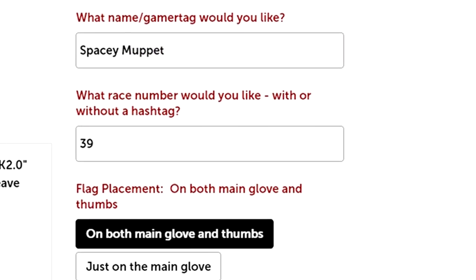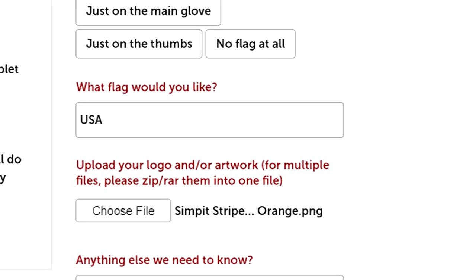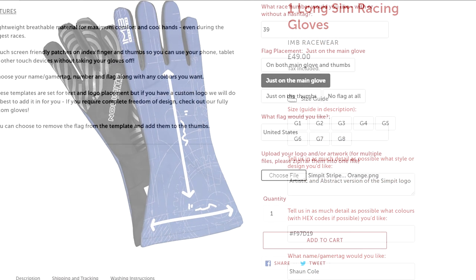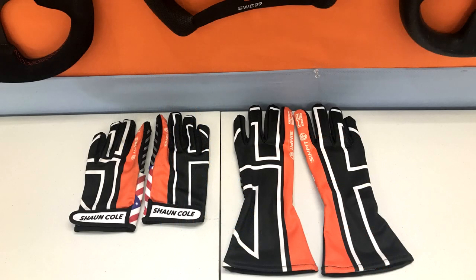Between the layouts and color options, it would be pretty easy to come up with a pair that matches your favorite car paint or team logo designs. The other option available is the complete custom layout version, where you can come up with any design you want, upload it, and have it turned into your very own gloves — or send your color scheme and logos to the IMB Racewear team and let them design it. That full custom version will set you back 49 pounds or 68 dollars.